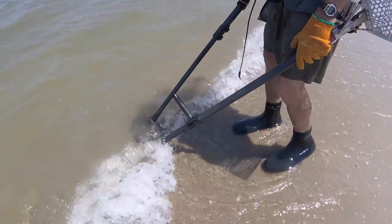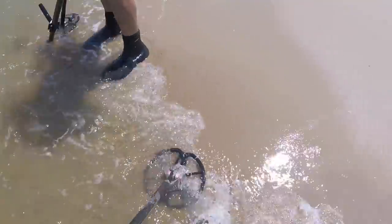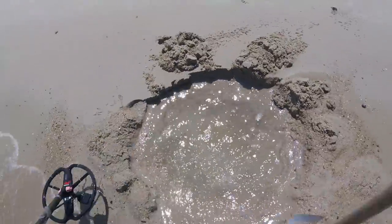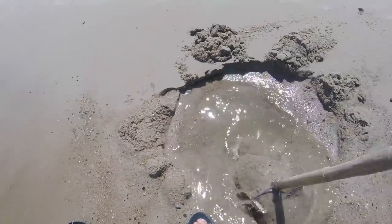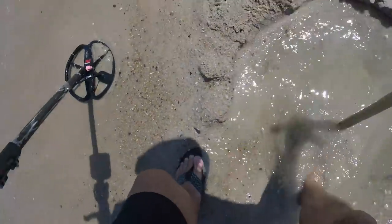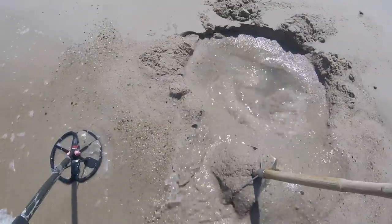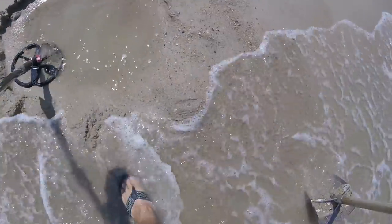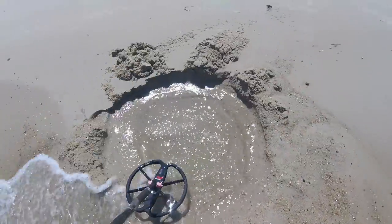Anybody else here? No. I didn't see what this is — I can't get it out but it sounds good. 12:42 and I got eight scoops off of it already. I may have to leave it. I think it's too big to be any good.